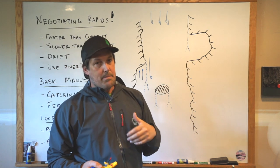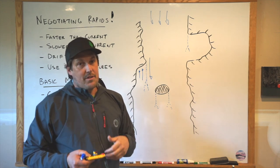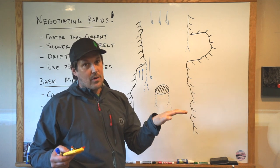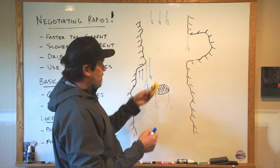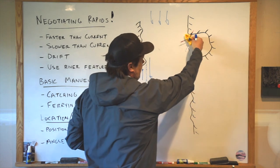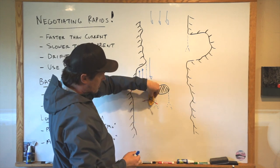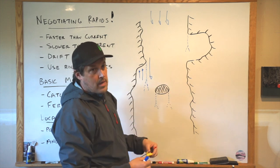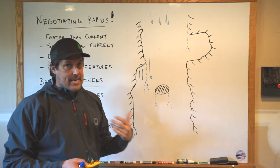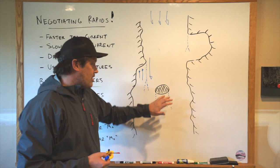Catching eddies is an important part of running rapids. A lot of rapids, the entrance is an eddy you have to catch or at least get a piece of — like the entrance of Blossom Bar on the Rogue, you're basically catching an eddy, using it to slow yourself down to make the main move. A lot of running rapids is: come down, push into this eddy, stop, come out, ferry across, come down, push into the next eddy. So a lot of running rapids is just catching eddies on the way down or using eddy water. As you get better, you learn to see eddies and use them to slow down and make maneuvers across the river — that's why it's so foundational to river running.